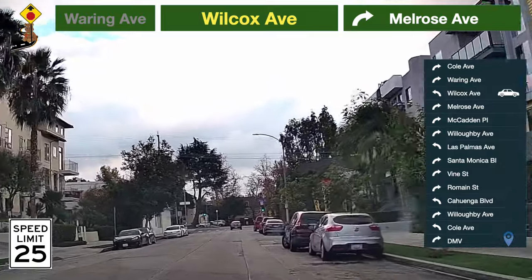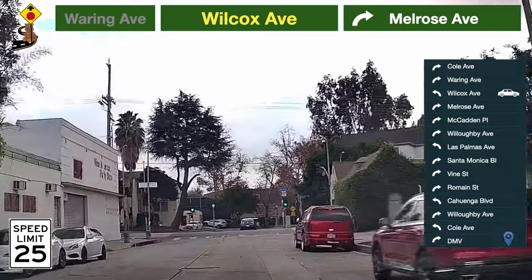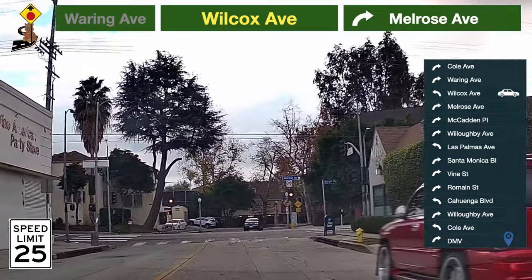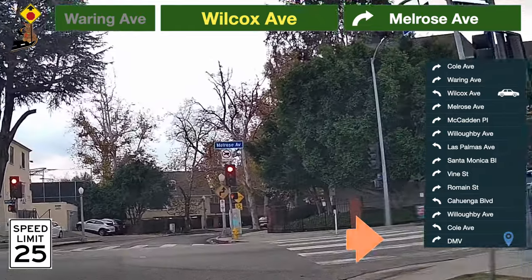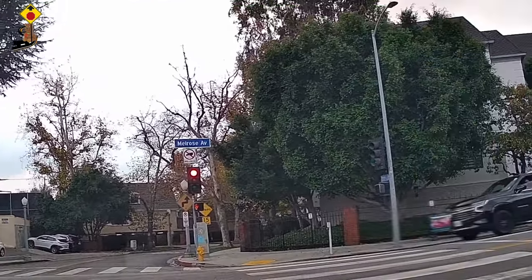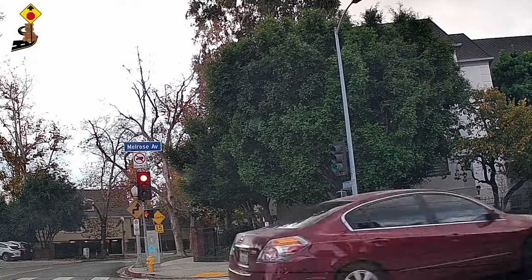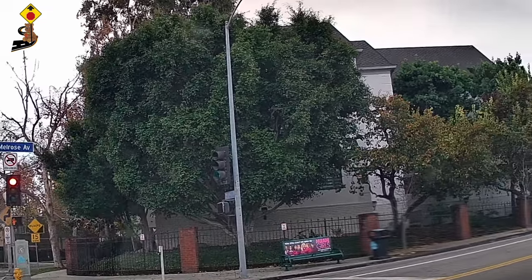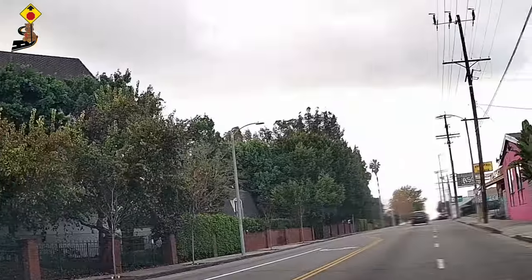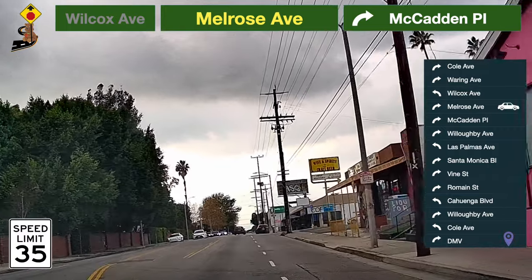We suggest you to practice 5 to 10 times on each possible route. Be prepared to turn — take a right turn to Melrose Avenue. Speed limit here is 35 miles per hour.